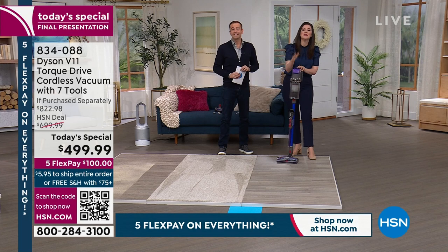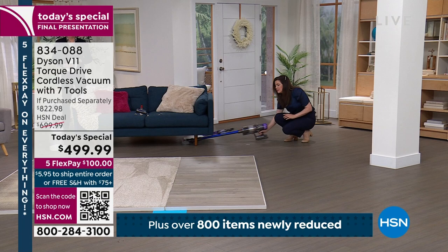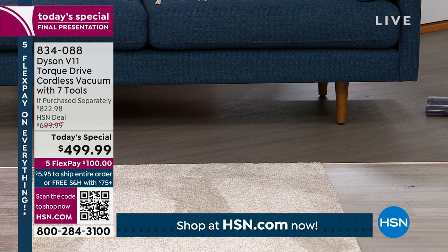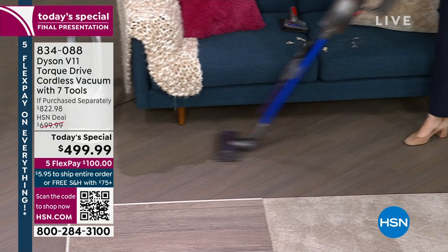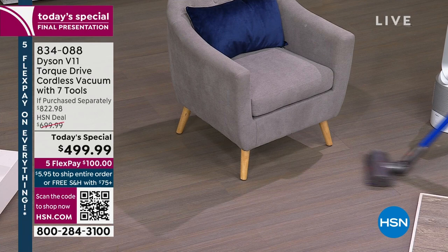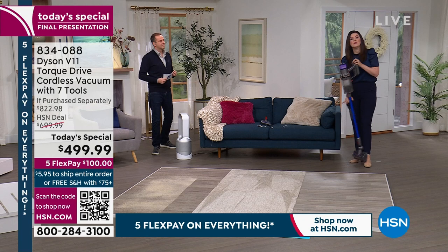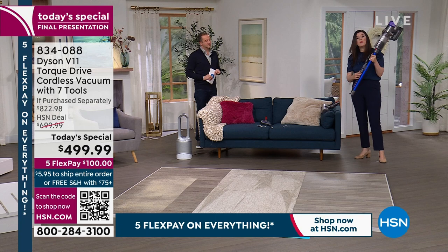Once you notice the mess, you tackle it and get on with the rest of your day. Whether it's underneath furniture or getting really deep down low — especially if you have pets — this vacuum is fantastic. The tool caddy is included so you keep tools onboard. The vacuum is lightweight at less than seven pounds, over four feet tall, giving you beautiful reach underneath furniture.